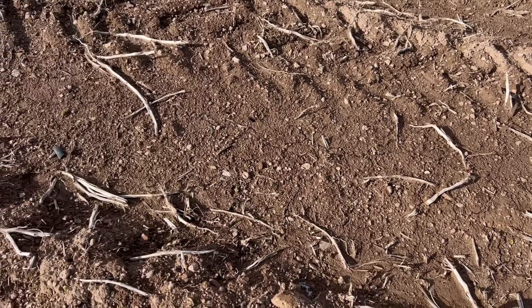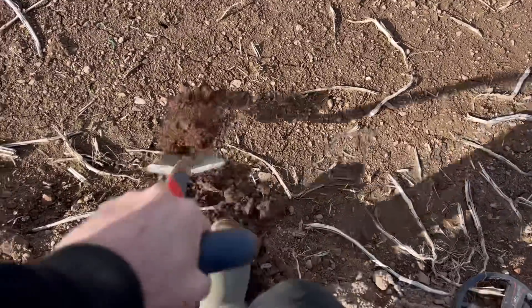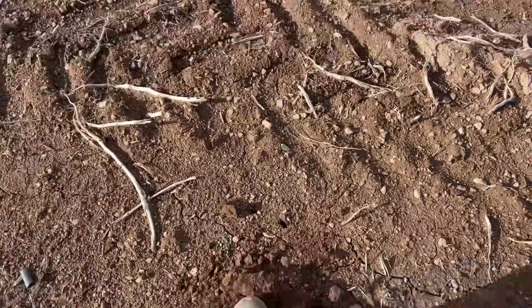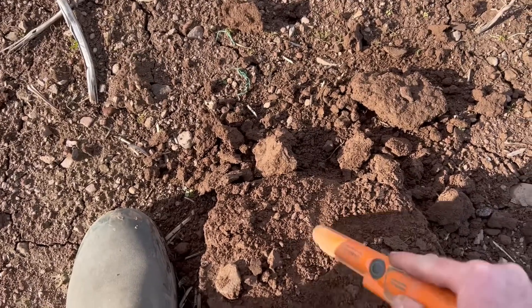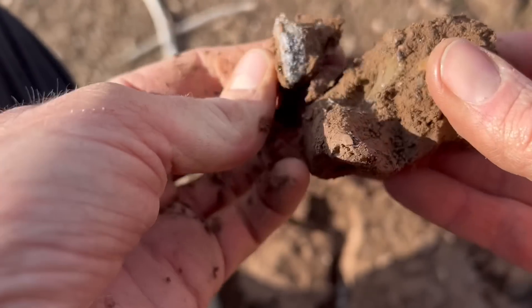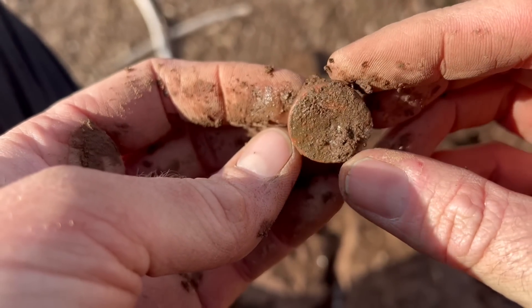Two minutes after my last find, I'm pretty much bang on the one hour mark. Got a 52 — not great, mid-tone low tone — and the soil is frozen, can't actually get it turned over. Let's see if we can get it out — it's probably going to be foil. We've got a clawed shot. It's not quite junk but it's not far off — it's a shotgun cartridge or part of it, frozen in the mud. Oh well.